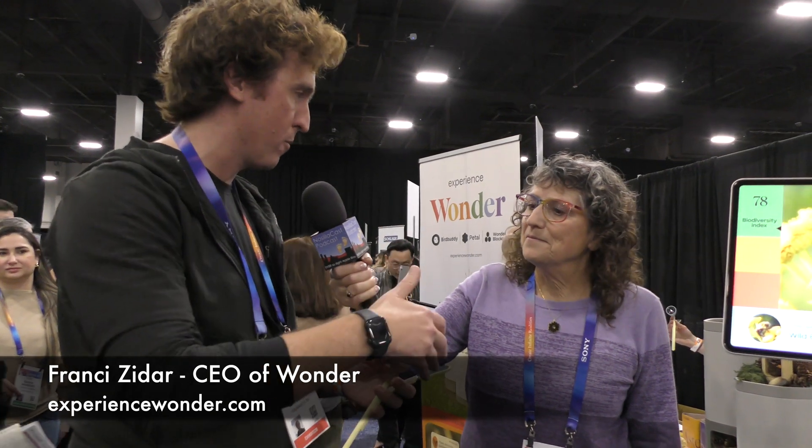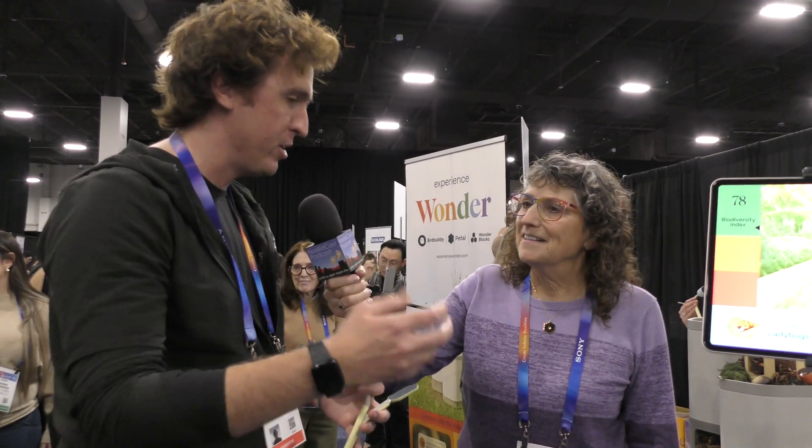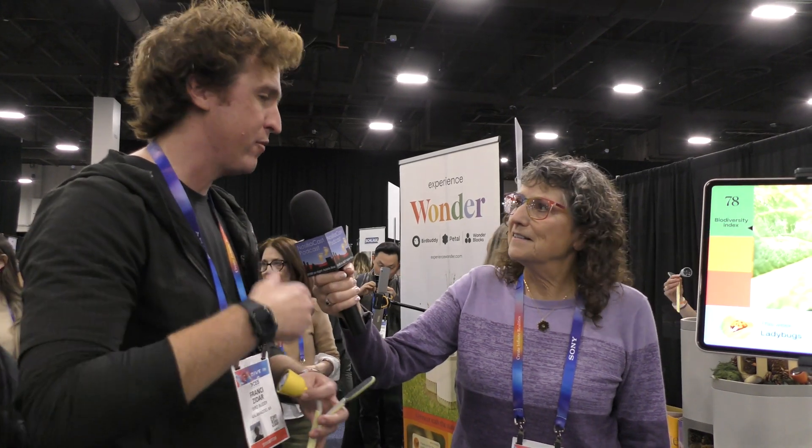That's why we're launching Petal, which is a nature-inspired camera, solar powered, goes anywhere there's nature around your home. It takes beautiful images and videos, collects data, gives you insights, and basically connects you with all the nature around there.